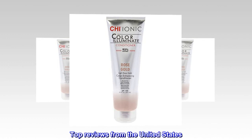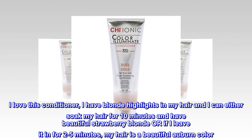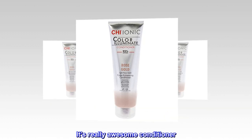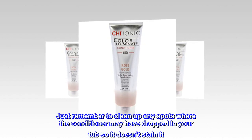Top Reviews from the United States. Great Product. I love this conditioner. I have blonde highlights in my hair and I can either soak my hair for 10 minutes and have beautiful strawberry blonde, OR if I leave it in for 2-5 minutes, my hair is a beautiful auburn color. It's really awesome conditioner. Just remember to clean up any spots where the conditioner may have dropped in your tub so it doesn't stain it.